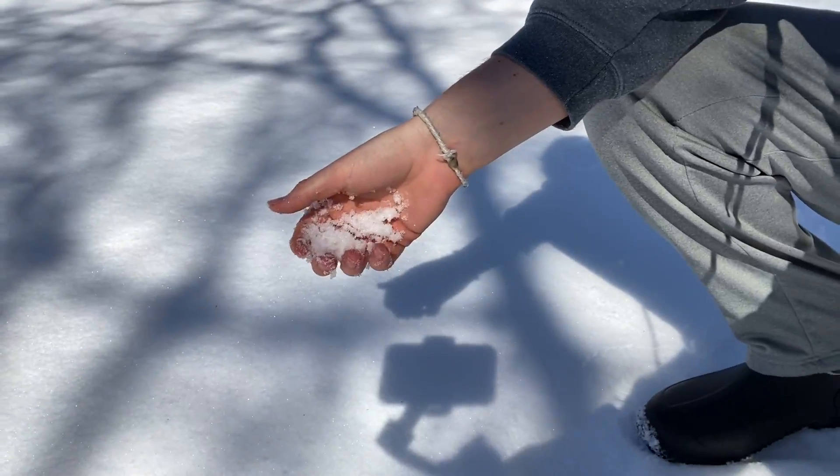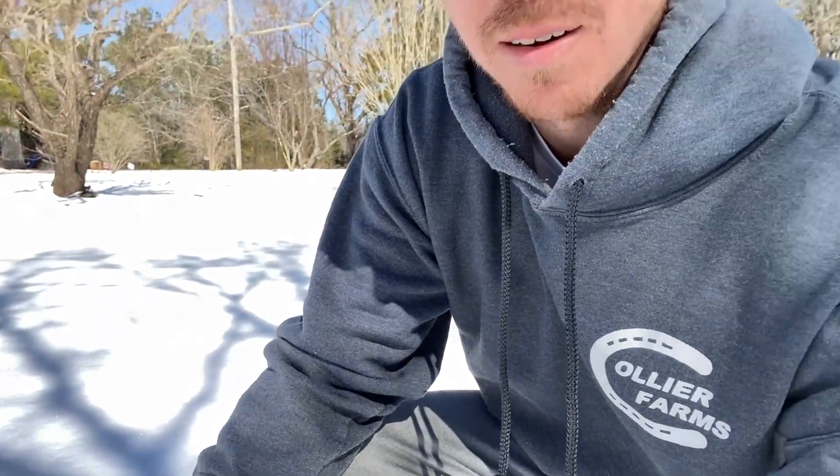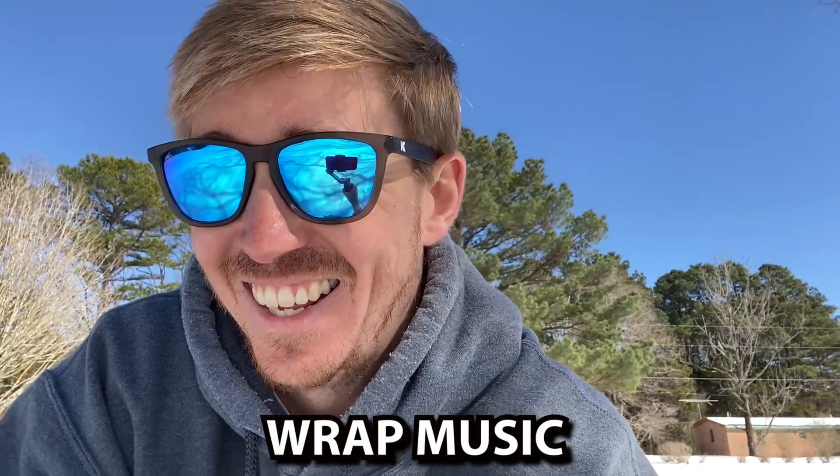All this snow makes me think about Christmas, and that makes me wonder — what kind of music do Santa's elves listen to? Well, I found out: rap music. Get it? Wrap! All right, let's go.